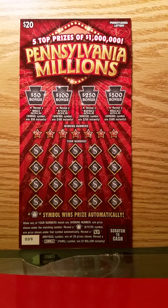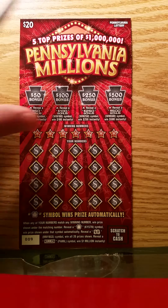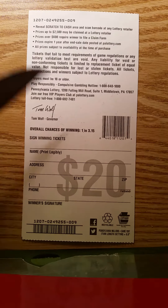Welcome back everybody, it's Daily Scratcher. We are here with another Pennsylvania scratch-off ticket — a twenty dollar Pennsylvania Millions ticket, number 009. I say 'another' because I've done this ticket once before on the channel, and we had a win symbol for a one hundred dollar prize. That'll be good if we can hit any kind of win on this ticket.